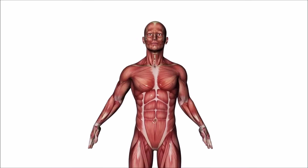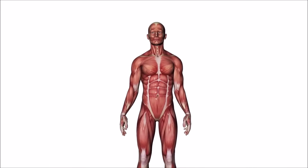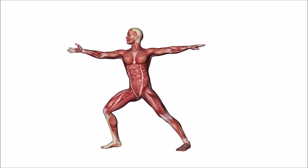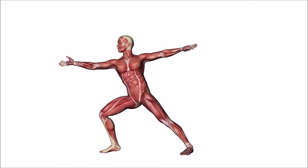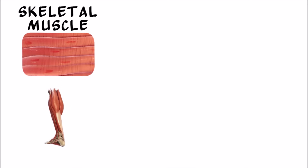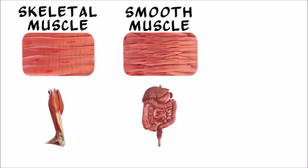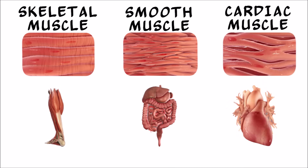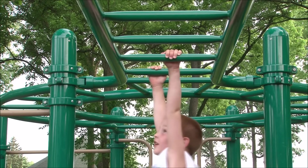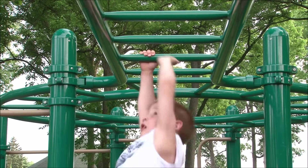So let's review. The muscular system consists of hundreds of muscles, as well as muscle cells in various organs. Muscle fibers are the only cells in the body that can contract, allowing them to move. The three types of muscles are skeletal muscles, which let you move; smooth muscles, which control most involuntary physical processes; and cardiac muscles, which keep your heart beating. Without your muscles, you wouldn't be able to move, eat, breathe, or live. Muscles are amazing.